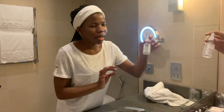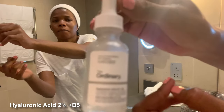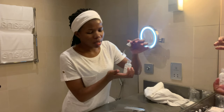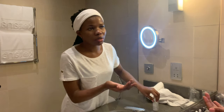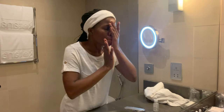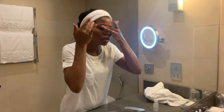Once that's done, I go in with my hyaluronic acid. I like to move really fast because it's nice to apply hyaluronic acid when your skin is still damp — it absorbs better on damp skin.